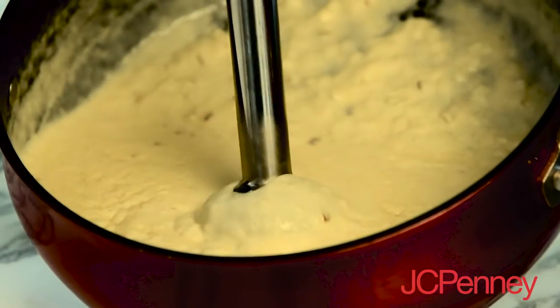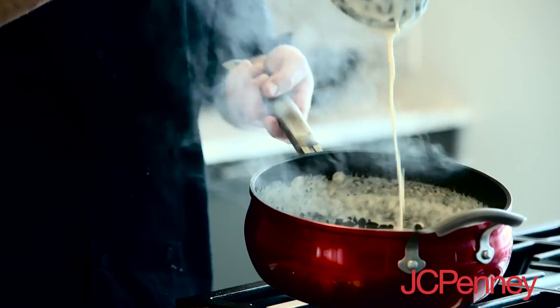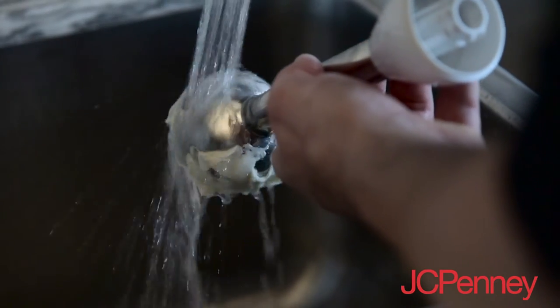The first time I used this immersion blender I was blown away. It's great for making smooth sauces in the pans that they were cooked in, making smoothies in the morning, and cleanup is easy at the end. You just rinse it off at the sink and you're good to go.